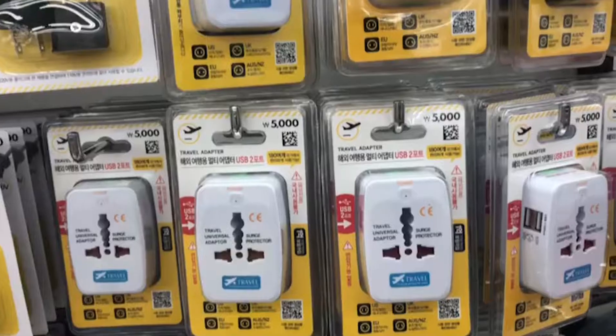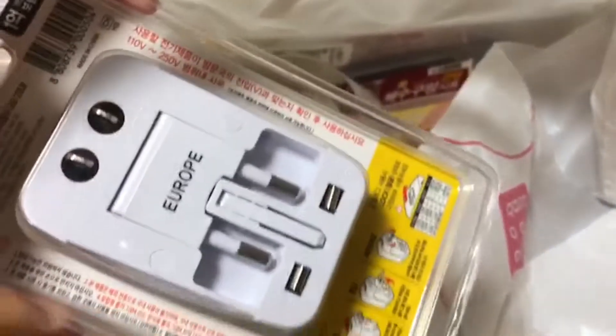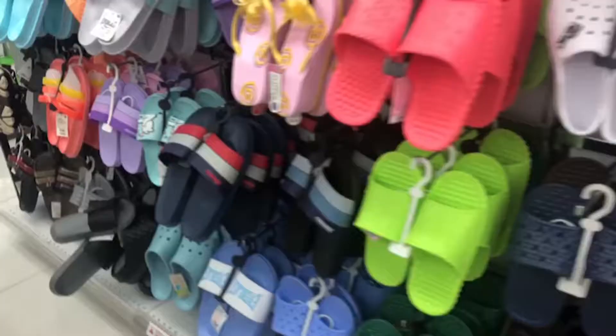Then I went shopping for the essentials. The first one was travel adapters. If you're from a country that uses different voltage, be sure not to forget to take a few with you. Personally, I need to charge my phone, laptop, blow dryer, camera and who knows what else, so I made sure to get plenty.